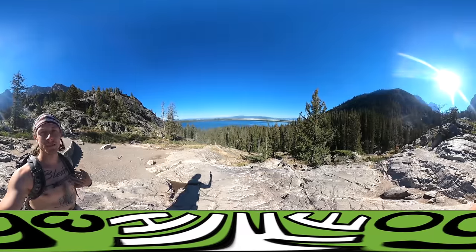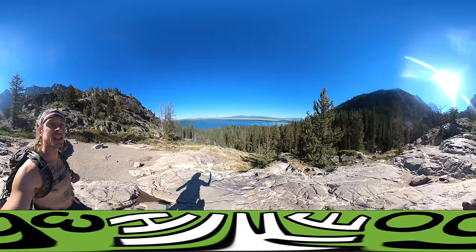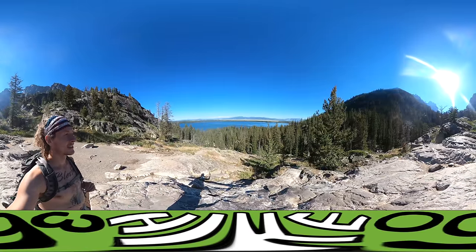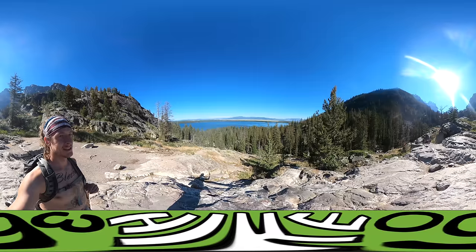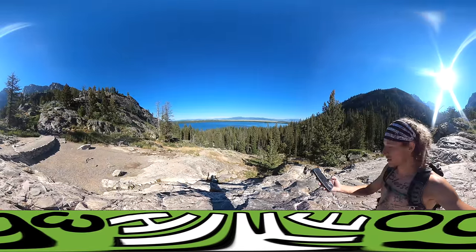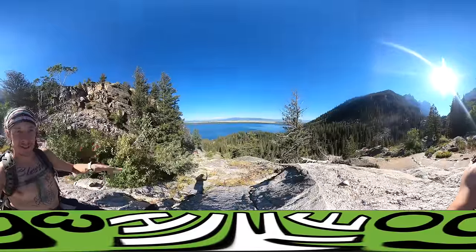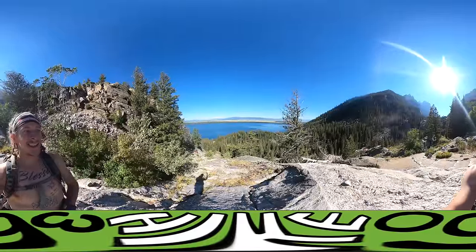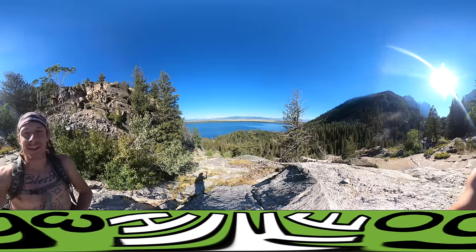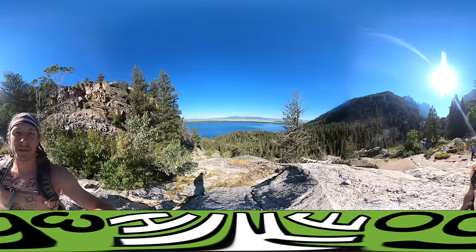I think I'm only halfway up to Inspiration Point. Nonetheless, Jenny Lake is looking good. This is such a beautiful national park. I'm a little bit closer to the top — Inspiration Point, I'm coming for you. Let's see how my dad does with the editing of all these short clips. I think it's going to look really cool. Jenny Lake, just a beautiful backdrop.